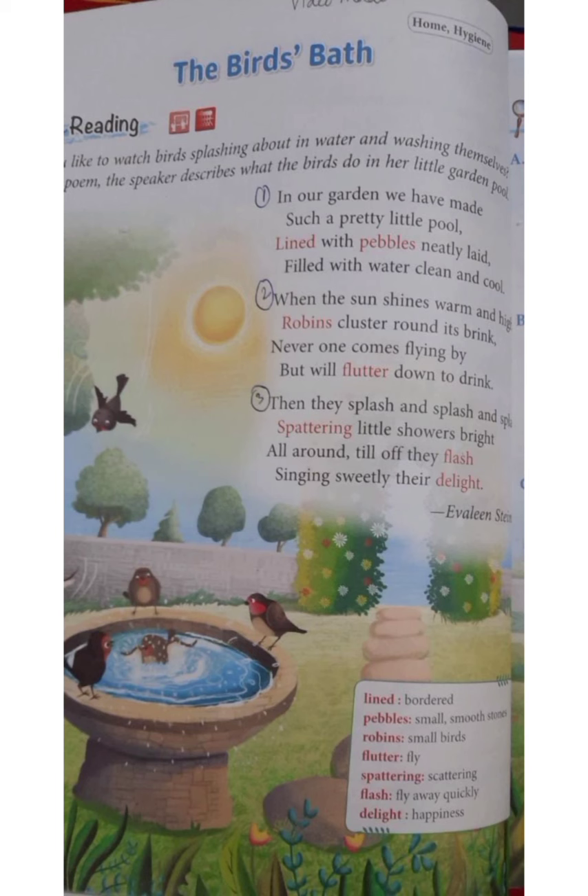Children, you too can make a small bird bath in your garden. Create your own beautiful bird bath and enjoy the company of the little birds — give it a try! Hope you have understood the poem. Read the poem again and do the explanation yourself.